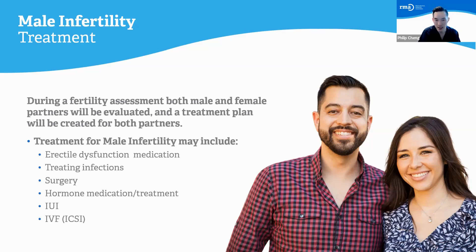Surgery is sometimes an option. If someone has an obstruction, is born without the vas deferens, or has undergone a vasectomy in the past, I can do sperm extraction procedures to get sperm from the testicles and use that sperm for IVF. I also do vasectomy reversals to allow patients to try to conceive naturally. For those varicoceles I mentioned — one of the most common causes of fertility issues in men — sometimes I will fix those dilated veins to try to improve sperm parameters.